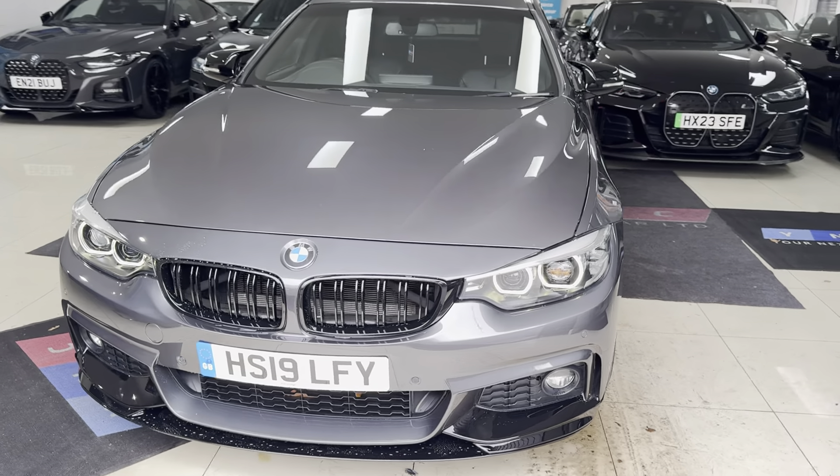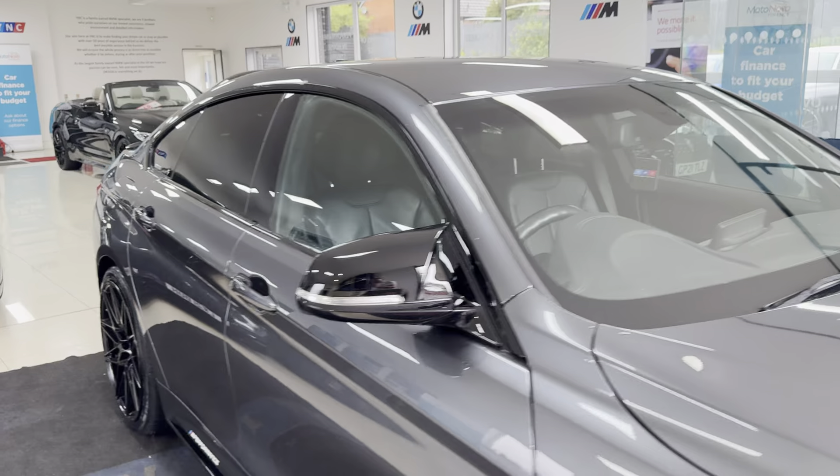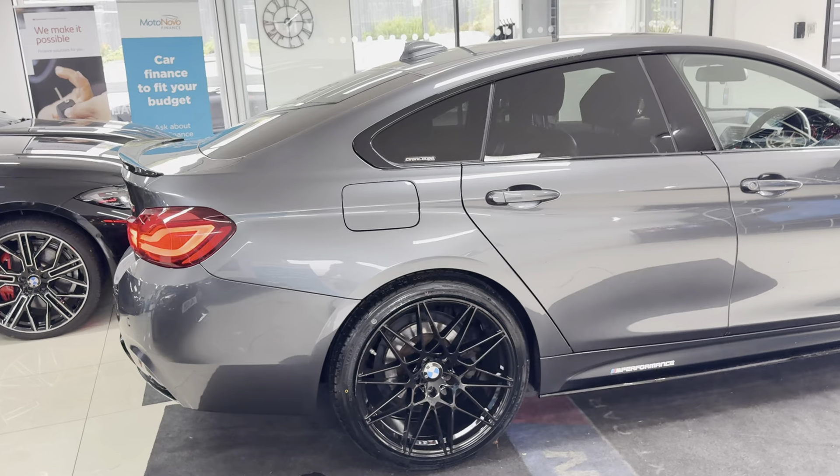Hi and welcome everyone to the walkaround video here at Your Next Car — the 420i M Sport Grand Coupe, finished in mineral grey. It benefits from the in-house enhancement kit alongside some nice features and options. Don't forget, for more detail simply click the links available.